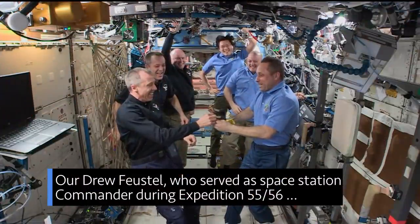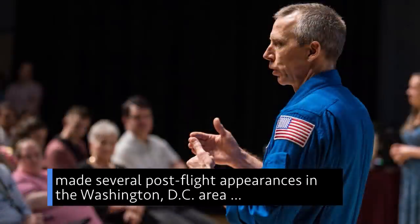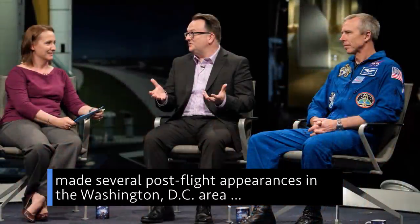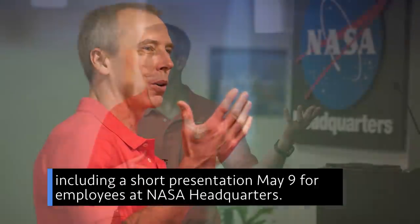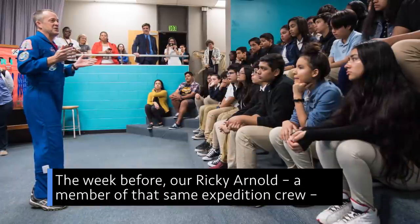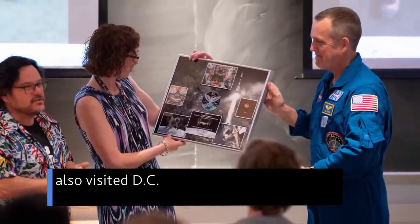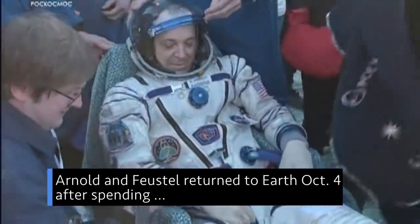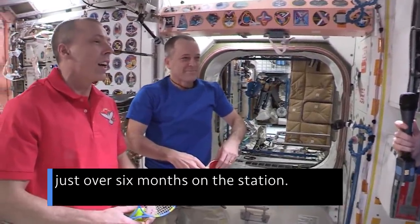Our Drew Feustel, who served as space station commander during Expedition 55/56, made several post-flight appearances in the Washington, D.C. area, including a short presentation May 9 for employees at NASA headquarters. The week before, our Ricky Arnold, a member of that same expedition crew, also visited D.C. Arnold and Feustel returned to Earth October 4, after spending just over six months on the station.